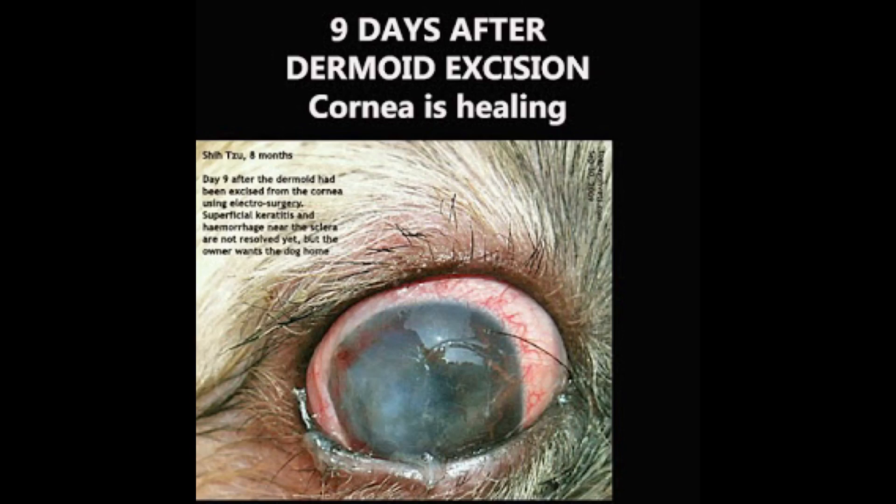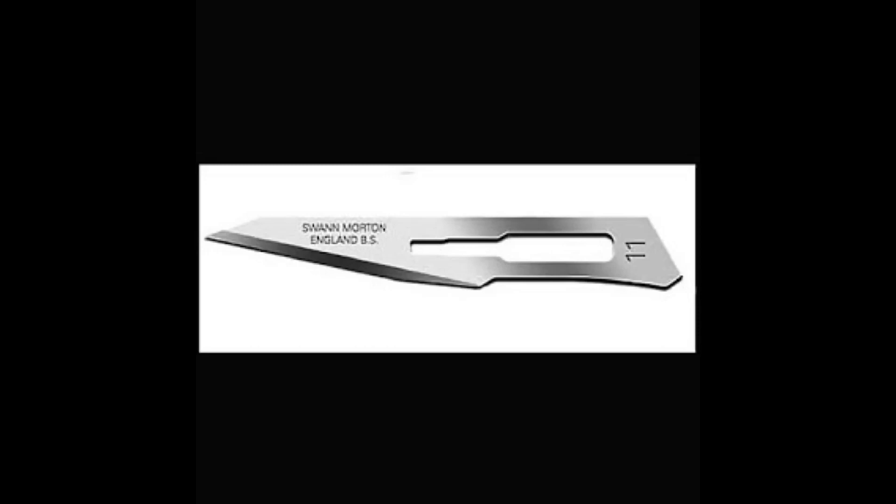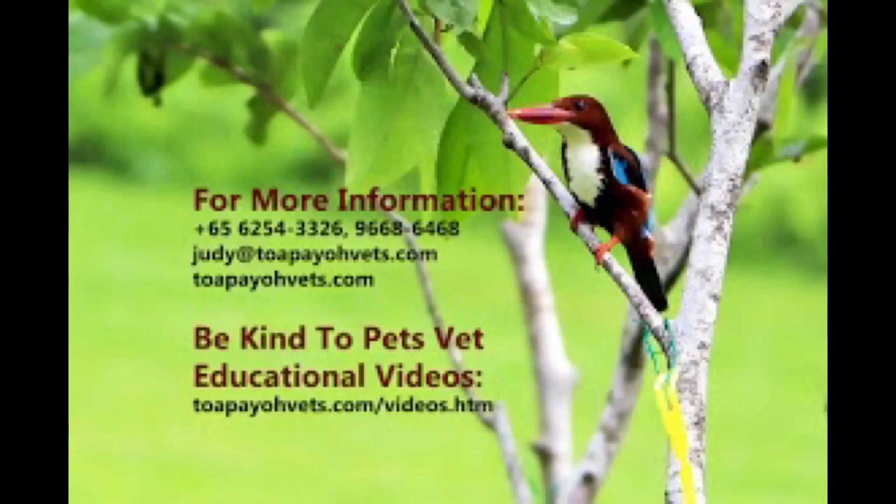Superficial keratectomy using a surgical blade number 11 is the other option to excise the limbal dermoid. A stay suture to elevate the eyeball can be placed at the medial canthus area for easier surgery. For more information, please visit the website or call the clinic. Please subscribe and give this video a thumbs up. Thank you.